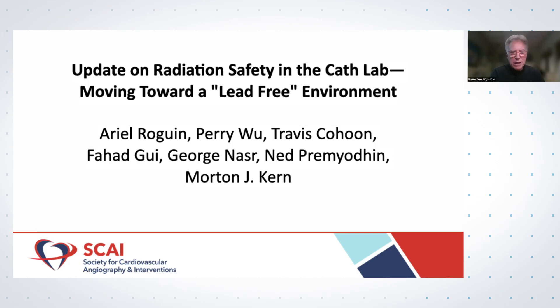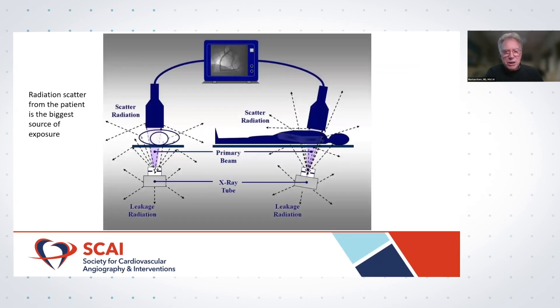It's a pleasure to be here and discuss radiation safety in the Cath Lab. This has been a career goal — working, educating, and protecting our colleagues, workers, and patients from the ubiquitous radiation field we live in. This paper was prompted by JSCAI editor Alexandra Lansky, who invited us to do an update on radiation safety. I want to thank Ariel Rogan from Technion Institute in Israel and my cardiology fellows Dr. Wu, Kohan, Gull, Nasser, and Pedamon who collaborated with us.